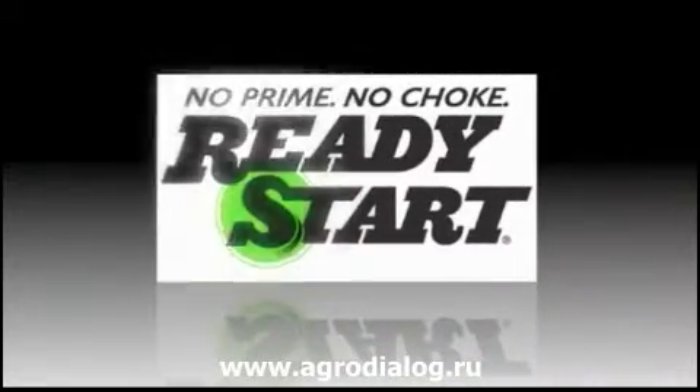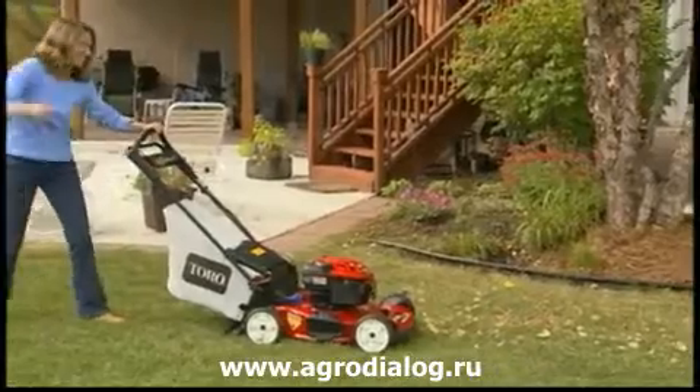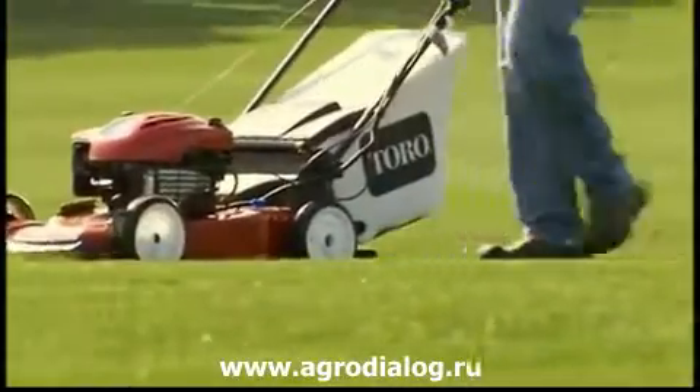The Recycler also features Ready Start, a breakthrough technology that eliminates guesswork by automatically delivering the right amount of fuel to your engine every time you start up. That means no more priming and choking.